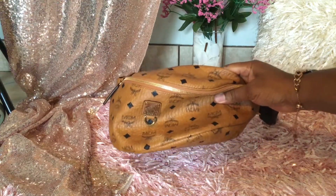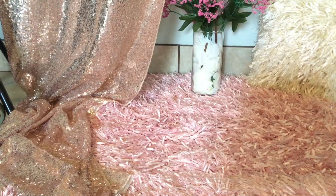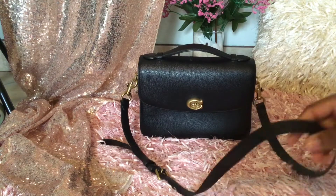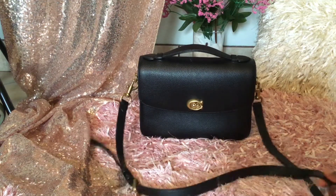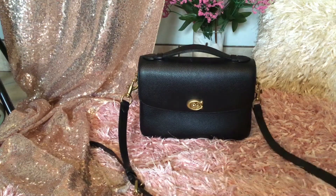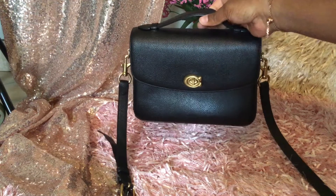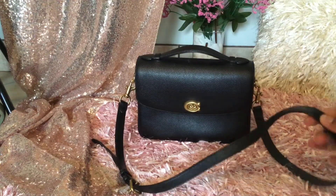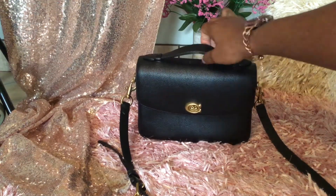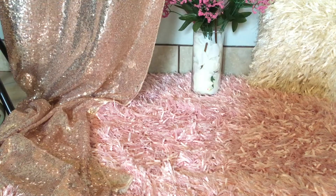The first one is my MCM bum bag — I wore that baby a lot. The second one is my Coach Cassie bag. I love this bag. It reminds me of the Louis Vuitton Pochette Metis, but to me this is better. I really love it — it was hard for me to get out of. A lot of my bags are crossbody from last year because of what was going on. This is my Coach Cassie in black.